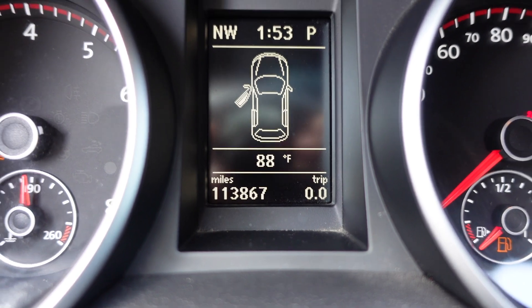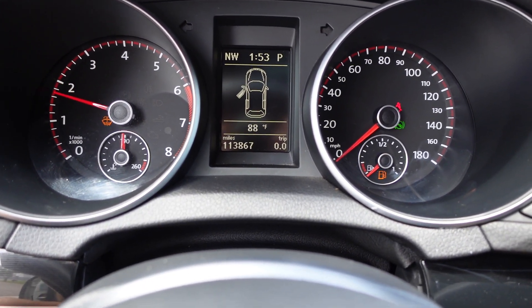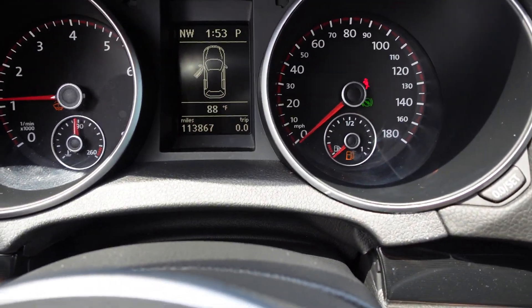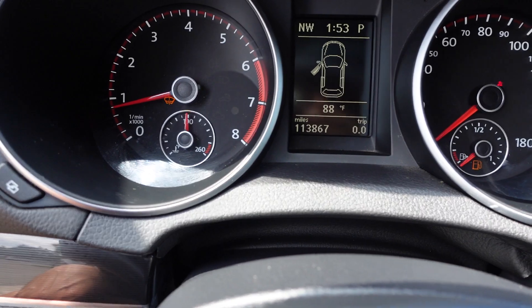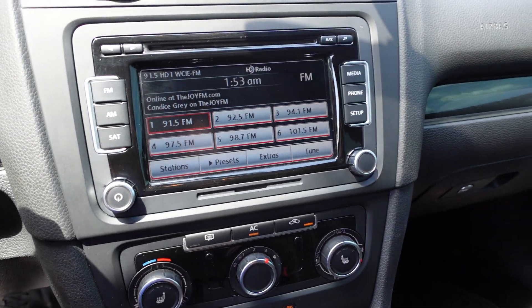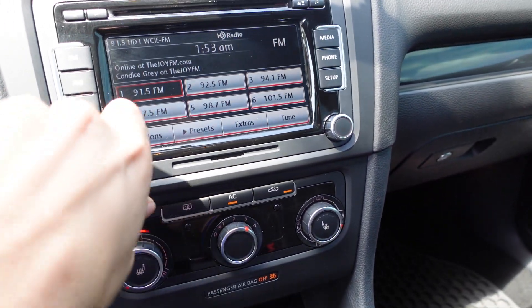Comes with 113,000 original miles. It starts up nicely and idles smoothly. With your foot on the brake, that just tells us to disengage park. We just have the gas light and seatbelt light on, and the washer fluid level light — that will be taken care of, so no worries there. Everything is properly working.